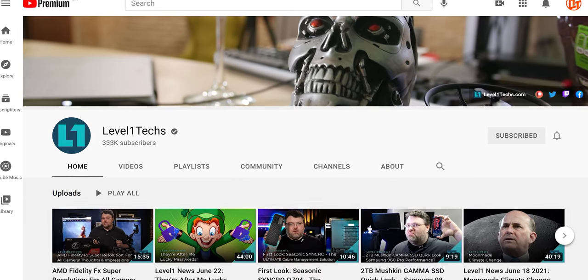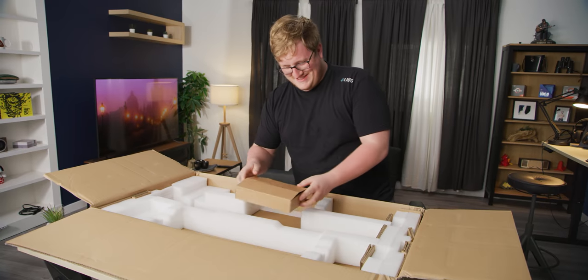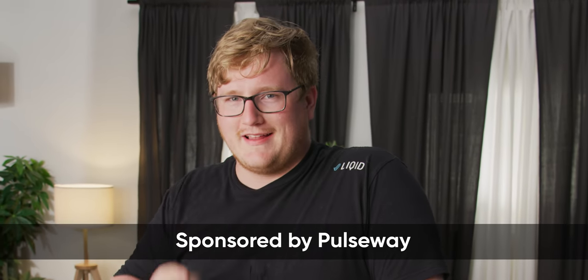You should go check him out because this is technically property of AMD, but he sent it anyways. Thanks, man. Also, this video is sponsored by Pulseway. More on that later.